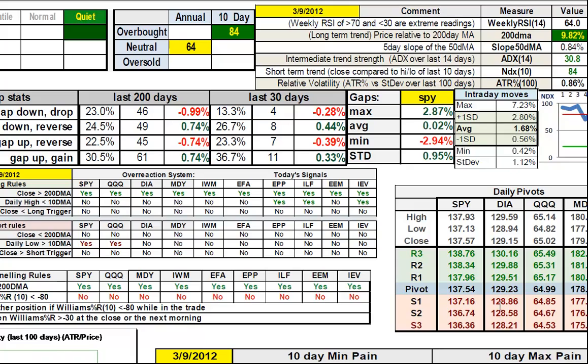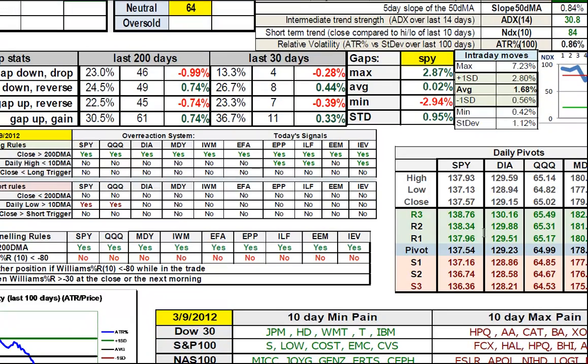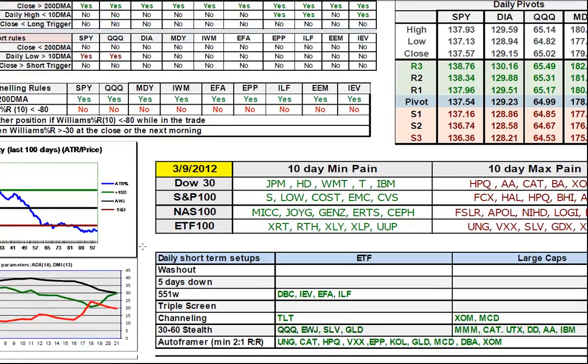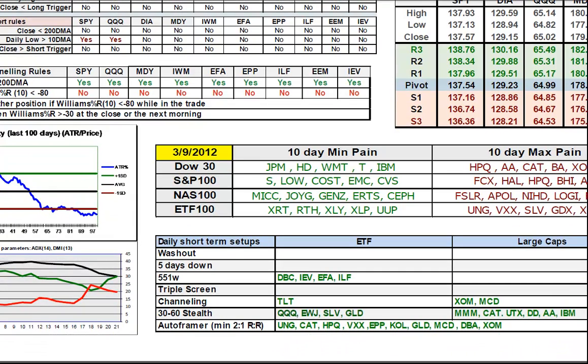No signals in overreaction or channeling — you can see the pivots for reference. The decline in volatility has stabilized around 0.87%. You can see the weakness in the trending has pulled back to 30. There was a time earlier this week when the bulls actually lost control to the bears momentarily, but had a nice surge at the end of the week.